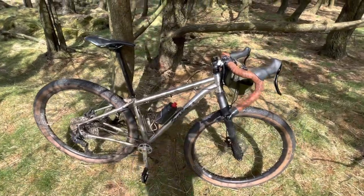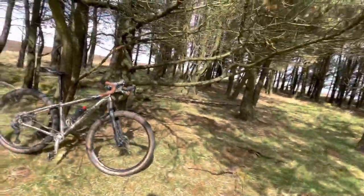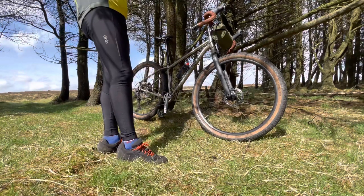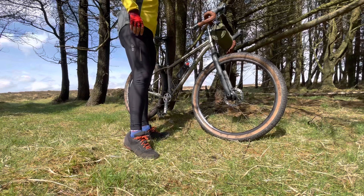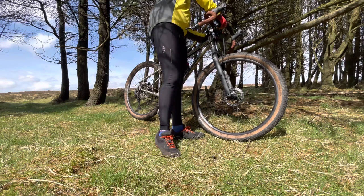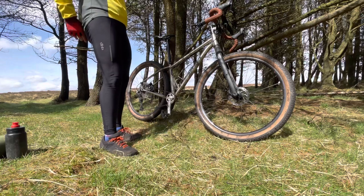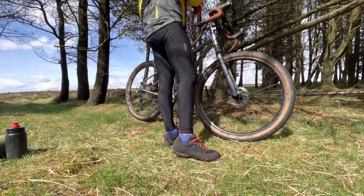I bet some of you are wanting to know how much this weighs. I have brought some scales. This has a light wheelset — Velocity Blunt SS rims, a Sun Dynamo hub on the front, and a DT Swiss 240 rear hub. It is set up tubeless. It's got a couple of Totec aluminium cages, White Industries 1x crank, Shimano microsplein cassette, and TRP hydro brakes. Let's see if I can weigh it.